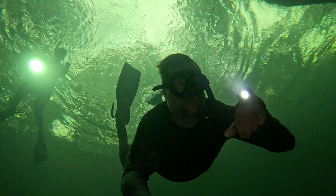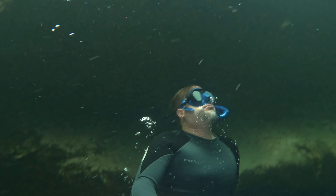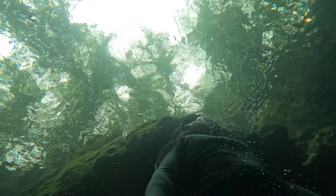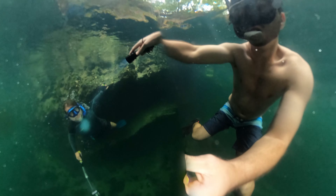At the time, we both had sinus congestion, so it made it a little challenging to equalize our ears at depth. Maybe being distracted with hurting ears caused my lack of spatial awareness — I cracked my head on this rock. Fortunately, I was okay, but you should always be aware of anything above you as you're surfacing.